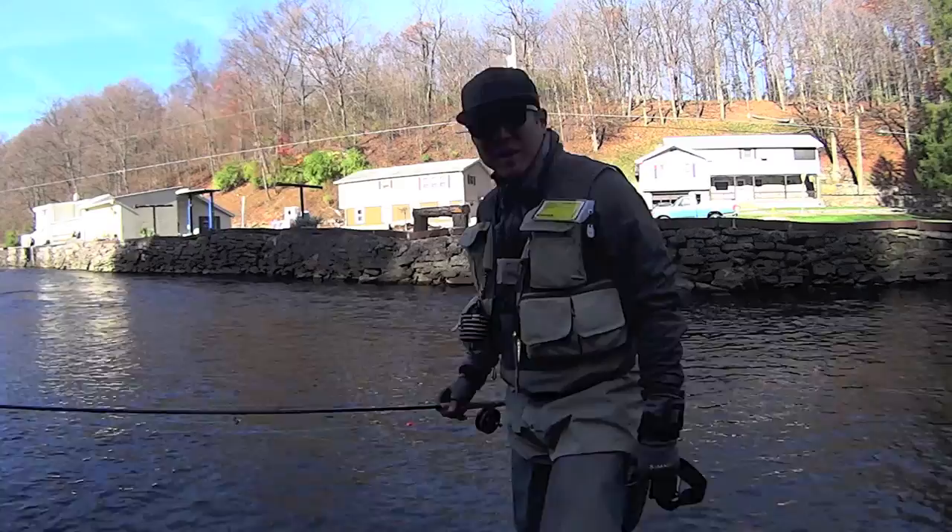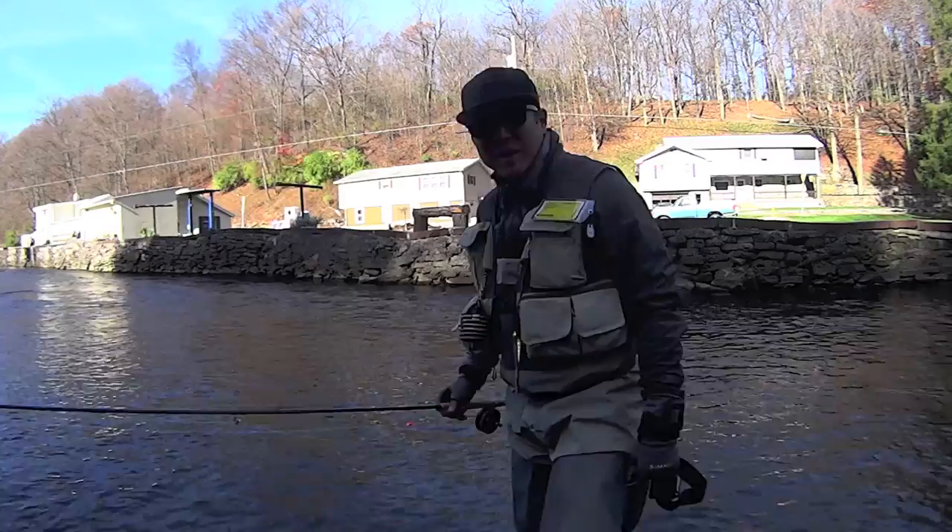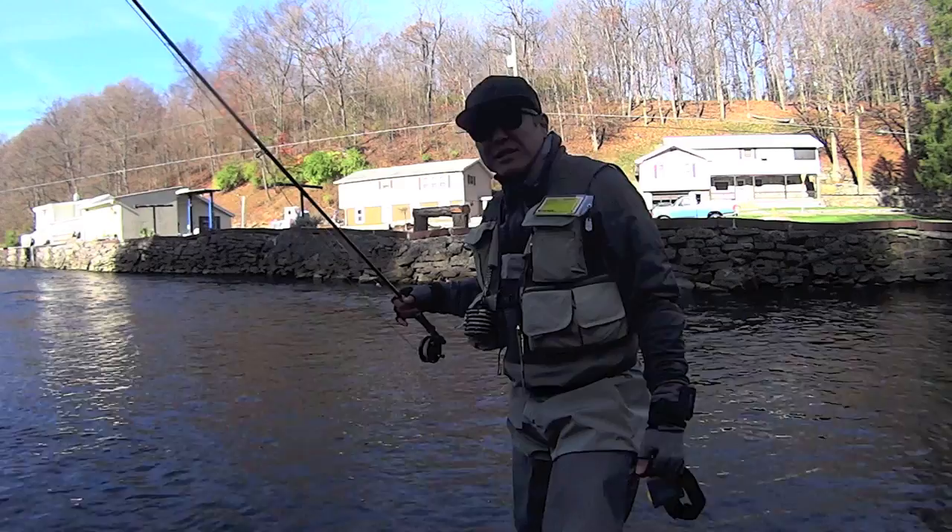Hey, what's going on everyone? This is Katsunaka, Wish for Fish, and I'm here to show you a little top tip. Today's top tip is going to be approaching structure — or you could say underwater structure — for instance, like a rock. I'm going to be fishing that rock right there, the structure.